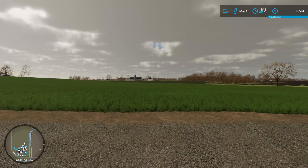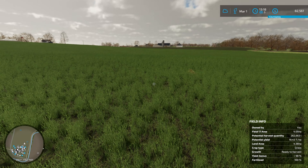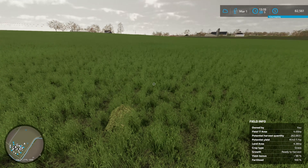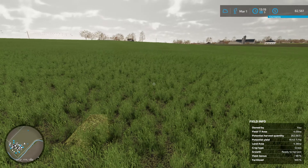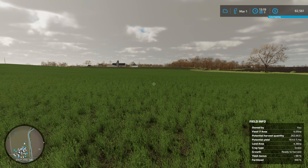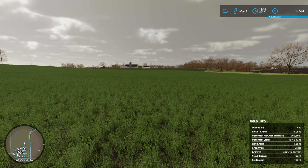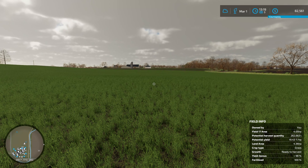Hello and welcome back to another episode of Ohio Richlands. I was just checking up on the grass thinking it was maybe ready, but not quite yet. We're still a little bit hay from last year. I did check the potential yield on the bottom right — it's 19.43 tonnes per hectare. I have written that down and I'm going to see if that amount changes.